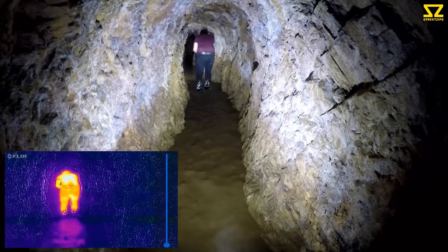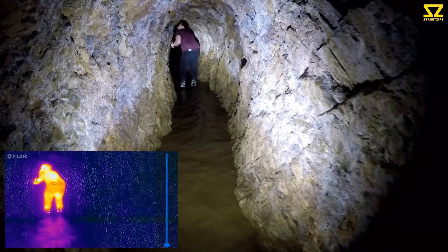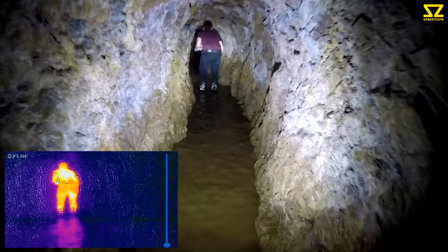Yeah, it's weird isn't it — it's so echoey in here. Try not to use any bass. I'm getting a real soil smell, yeah, like earth.